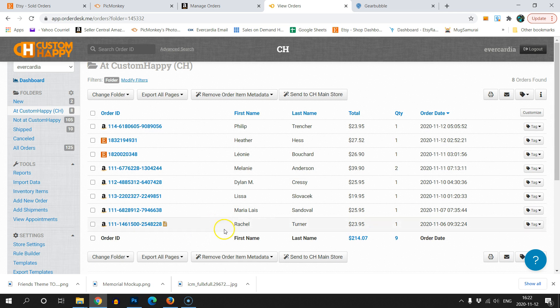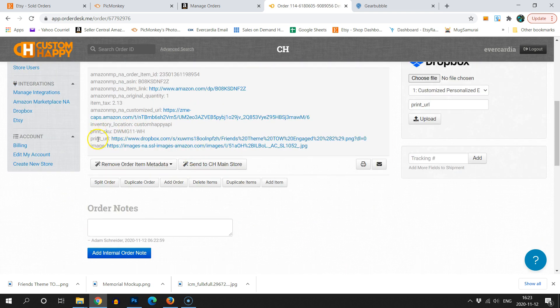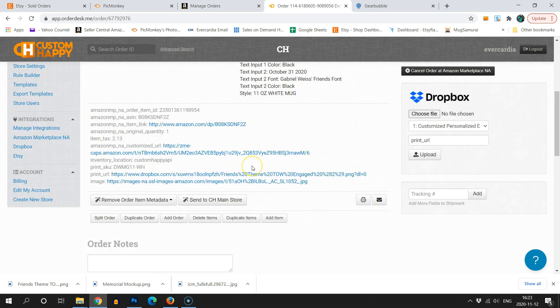Here's one last important thing to verify: once in a while when you send your product to the Custom Happy store, it will somehow delete the print file. I verified this just now — I sent an item over and it stripped off the print file. So what I recommend is, after sending, click into your product, hit that down arrow, and make sure the print URL is showing with something beside it. If you don't see anything there, re-upload your image and hit the upload button again.